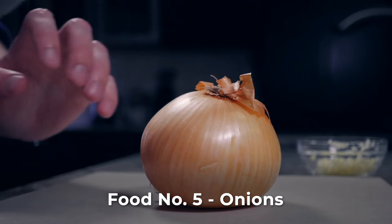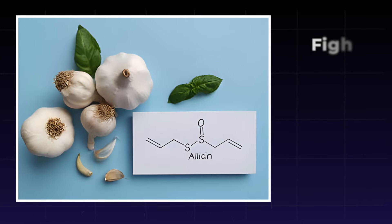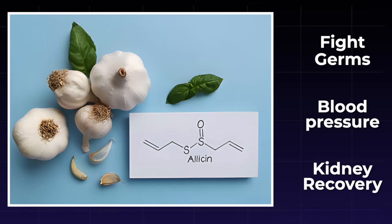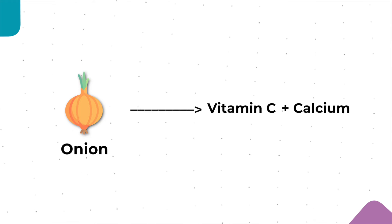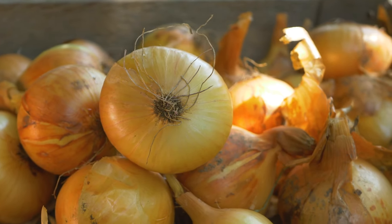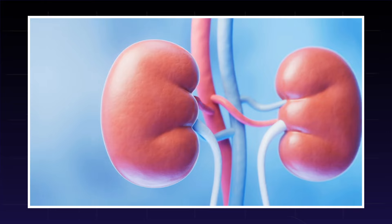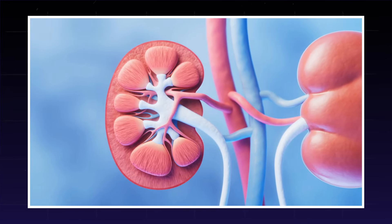Onions, besides adding flavor, are a powerhouse for kidneys. Rich in olecin, they fight germs, lower blood pressure, and contribute to kidney recovery. Onions contain vitamin C and calcium, vital for maintaining healthy kidneys. Bioactive compounds in onions act as antioxidants, eliminating toxic radicals and creating an ideal environment for kidney function with a normal creatinine level.